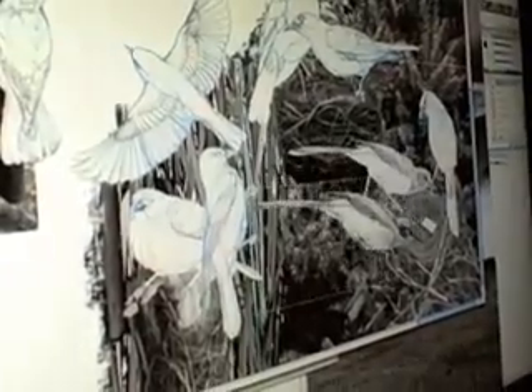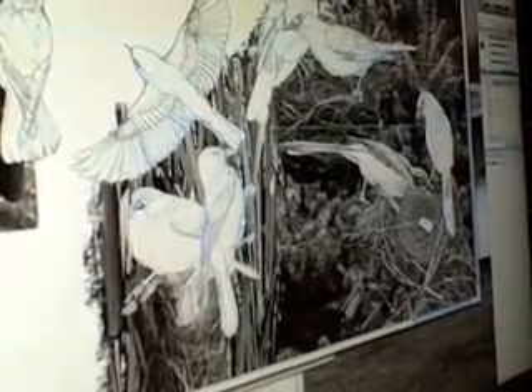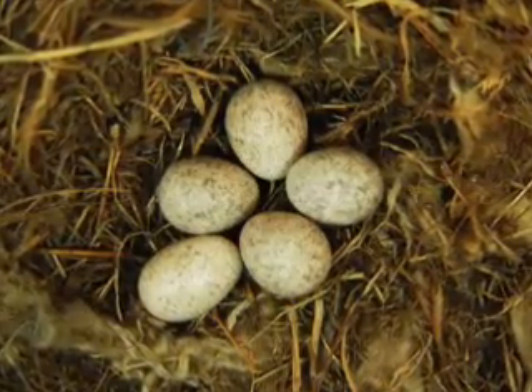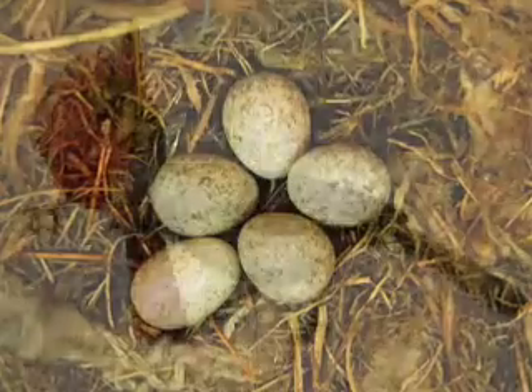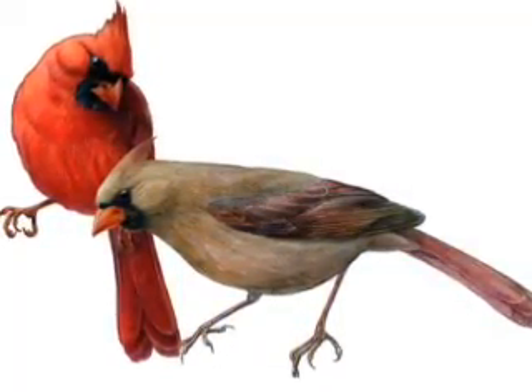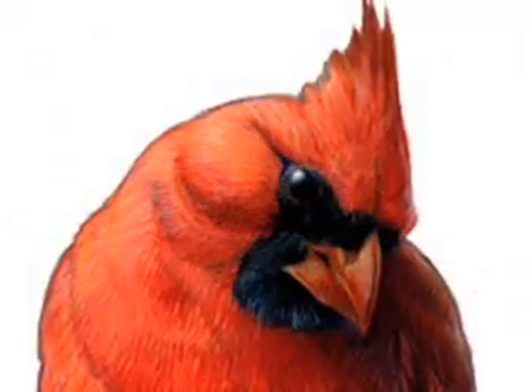When each bird is finished, Pedro scans the painting into a computer, where he keeps the overall poster layout. With the mouse, he places each element of the poster exactly where he wants it on the background. This poster will help people identify these birds, their nests, and their eggs, so they can report what they see to Nest Watch. In this way, bird watchers provide vital information to scientists studying nesting bird biology.